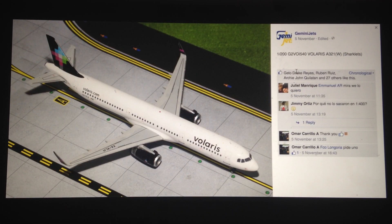Next, we have the Volaris A321. This obviously has sharklets as well. I am a Volaris fan — I kind of like them. They've got a nice little business going, I think they're a nice little airline. It's cool that they're operating some new aircraft including the A321. It's one of the more popular Airbus aircraft out there. There are a lot of buyers getting the A321 now, so good to see Volaris joining the club.